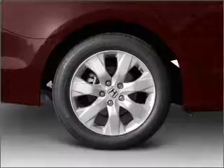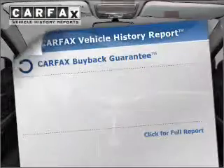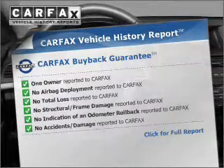Brake safely with the anti-lock braking system. Heated seats are there for you on cold winter days. The sunroof lets fresh air in. Rest easy knowing this vehicle comes with a Carfax Vehicle History Report from Carfax, the most trusted provider of vehicle information.